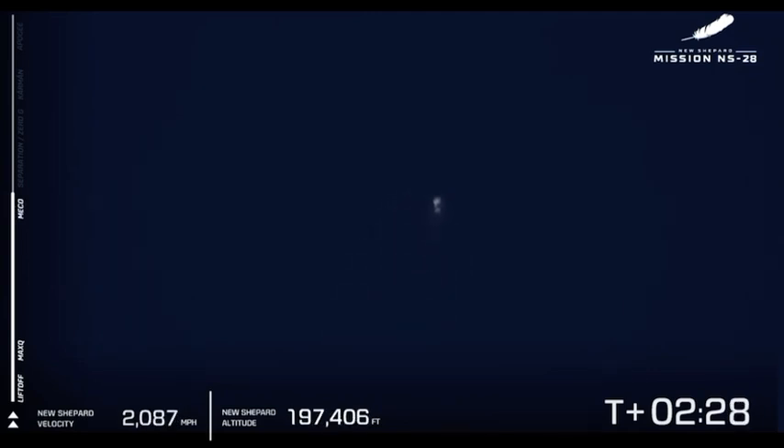MECO. There it is — that MECO, or main engine cutoff. Our vehicle is now coasting at 2,000 miles per hour.